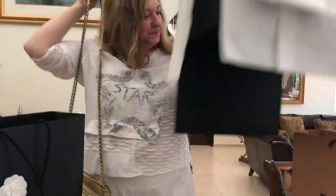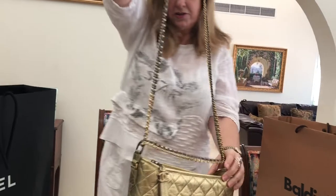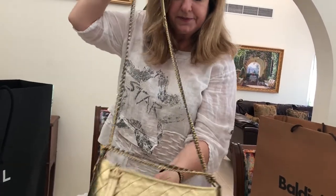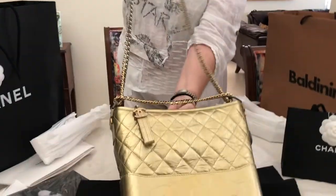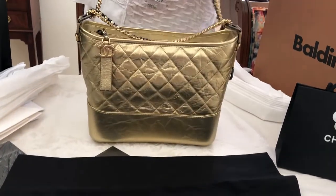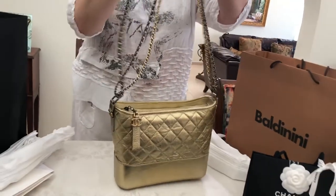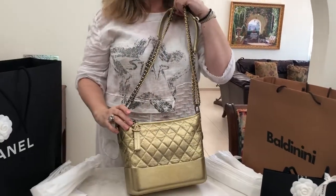Let me get rid of the box so I can show you this handbag a little bit better. It is absolutely stunning. And of course with this handbag, one of the features is that you can wear it in many different ways.